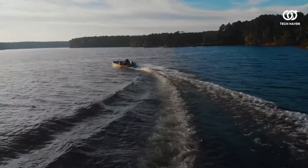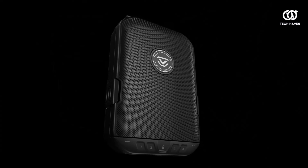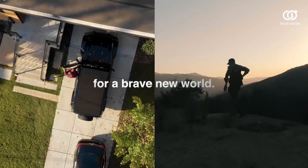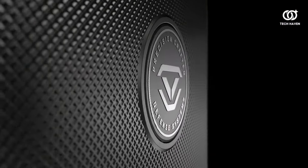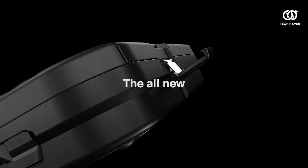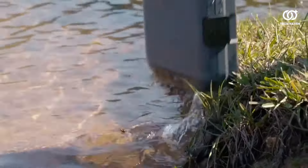With a weather-resistant exterior and airtight seal, it shields your belongings from the elements with unmatched reliability. Whether you're jet-setting across the globe or embarking on a weekend getaway, the Vault-Tec LifePod Travel Case emerges as the ultimate guardian of your precious cargo. Experience peace of mind on the move with this unparalleled blend of security and convenience.